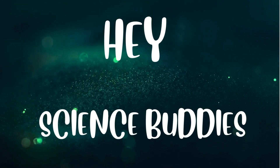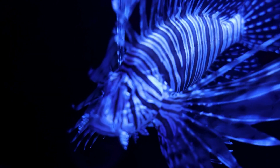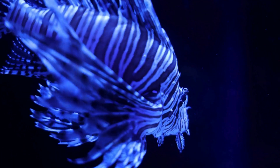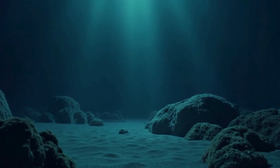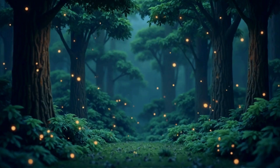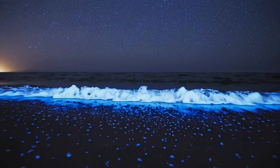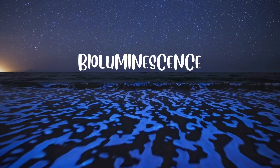Hey there science buddies! Have you ever seen a creature that glows in the dark? No batteries, no flashlights, just natural glowing magic. Today we're diving deep into the ocean and flying through the forests to meet some amazing glow-in-the-dark animals. Let's explore bioluminescence.